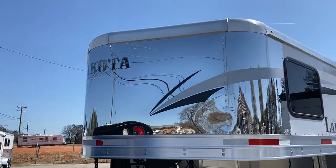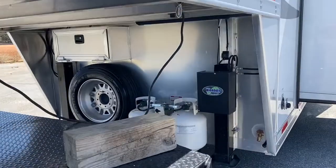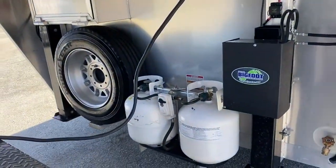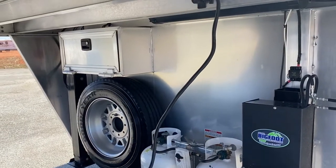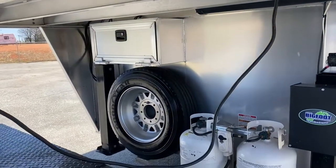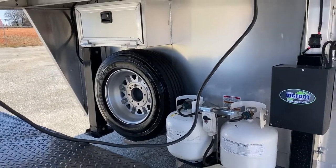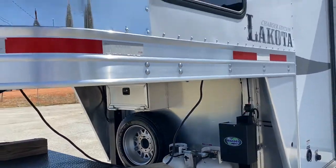It has a stainless nose. It does have two propane tanks, two hydraulic jacks, a lockable aluminum battery box, and aluminum wheels. It does have upgraded 14-ply tires with aluminum wheels.